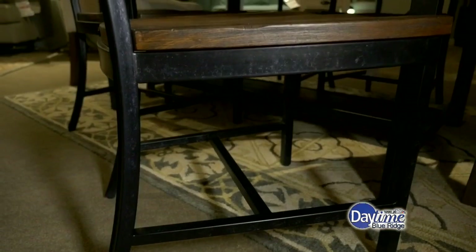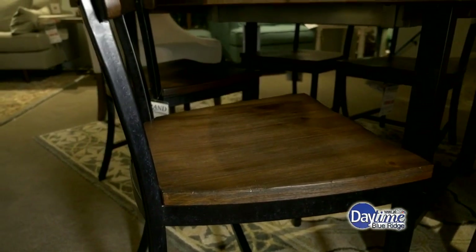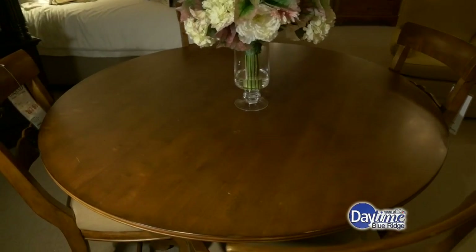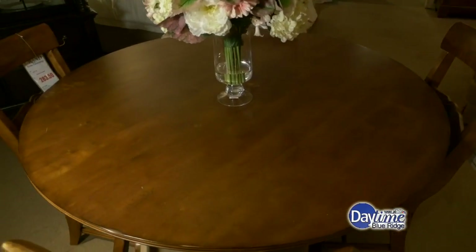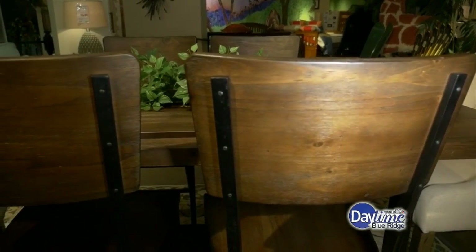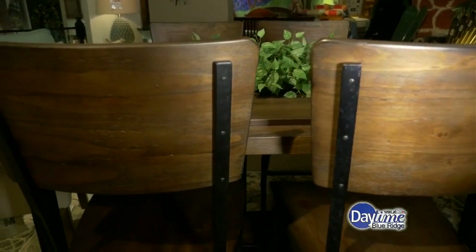Let's talk about some of the other design ideas out there. We're definitely seeing a lot of the industrial look. People are using round dining tables instead of rectangular this year, and they're mixing their chairs rather than having all six be the same. That is definitely a big trend we're seeing this year, so you don't have to worry about everything matching so well. You can mix and match and kind of bring in those old pieces with the new ones.